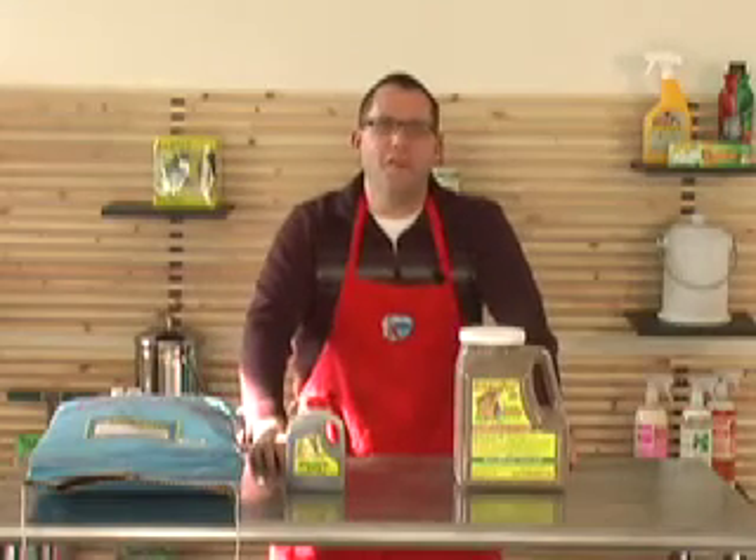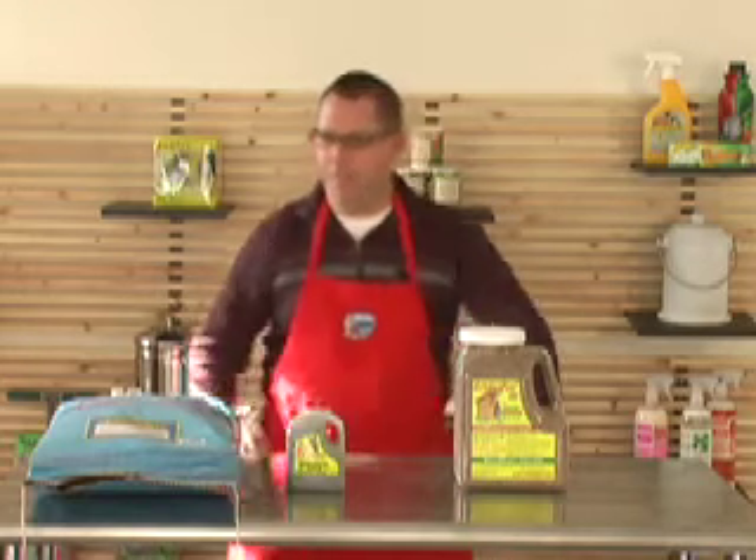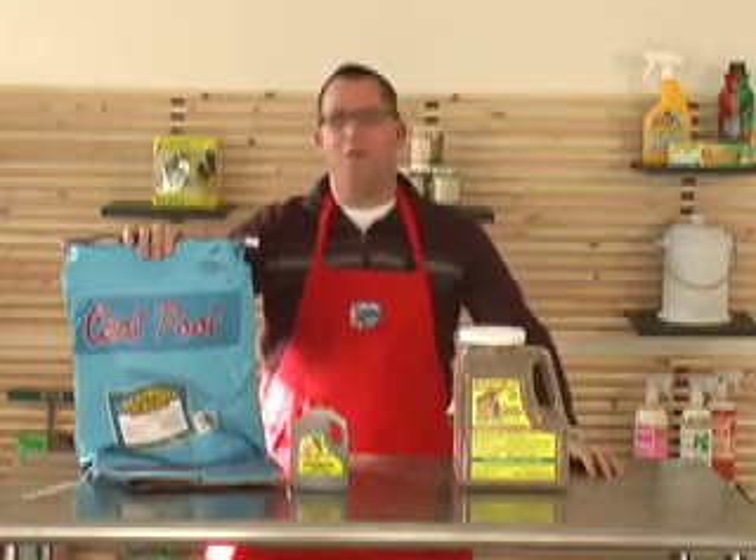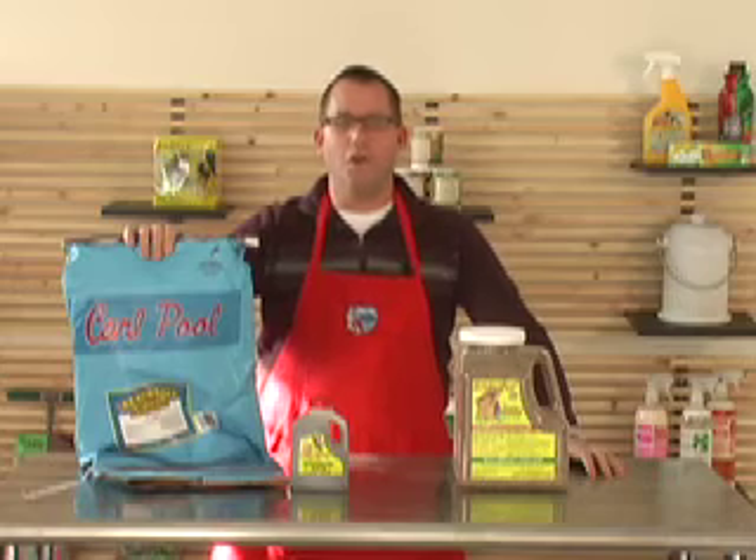Hi, this is Lars with Clean Air Gardening and today I'm here to tell you that I think your garden is great — and here are three great poop products that I think you should put in your garden or on your lawn.